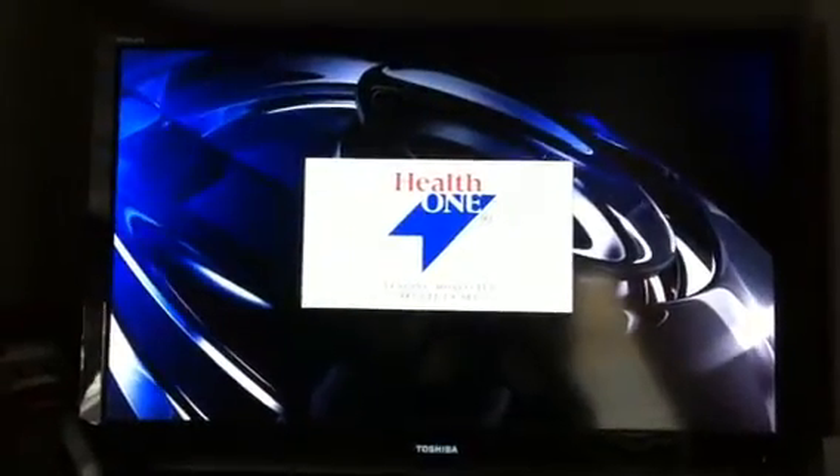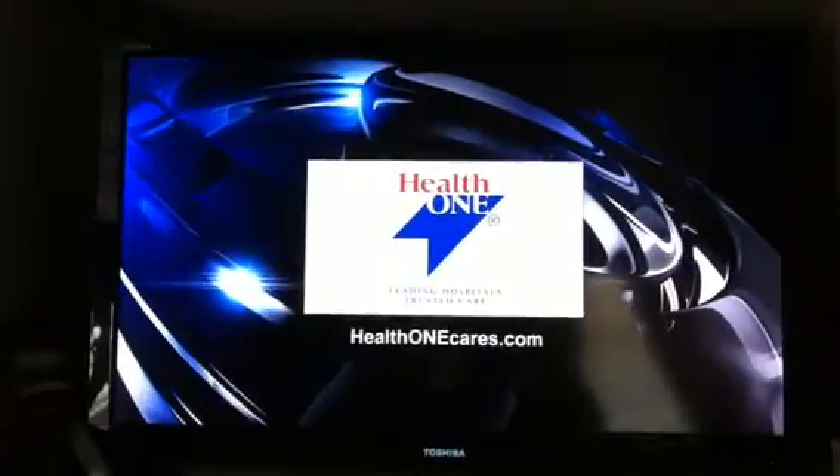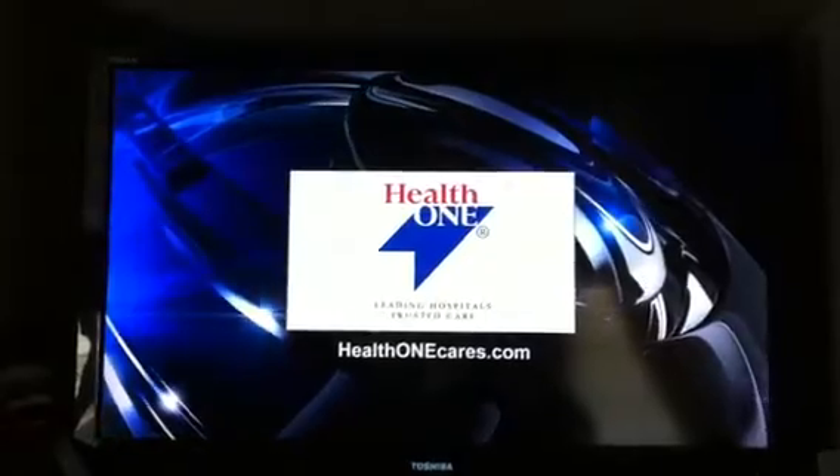Health One, leading hospitals, trusted care. Visit us online at healthonecares.com.